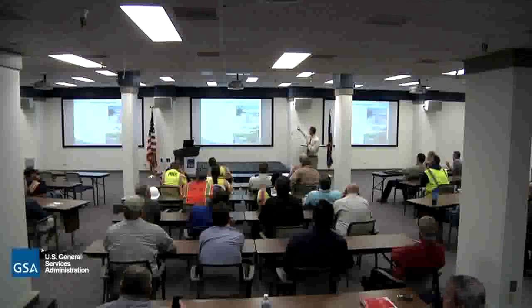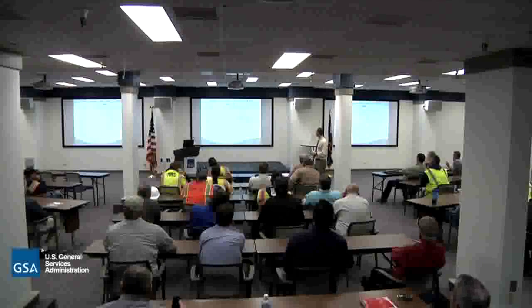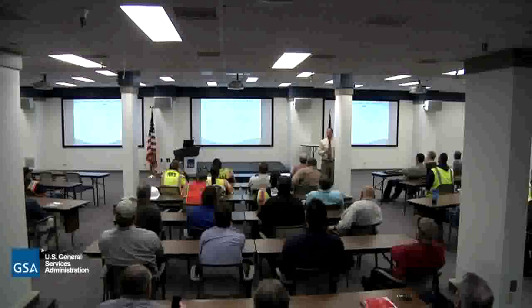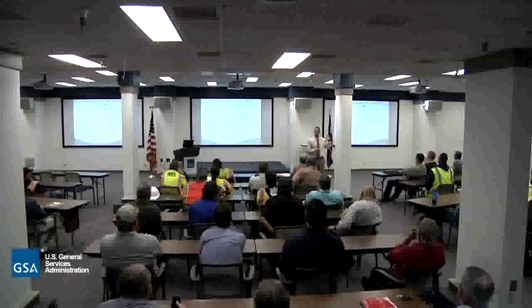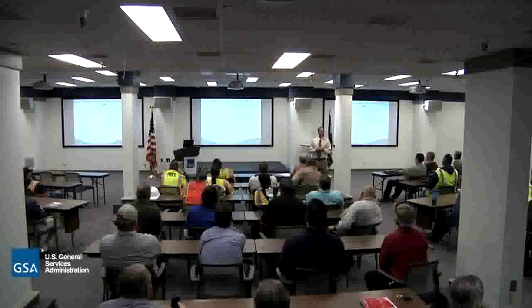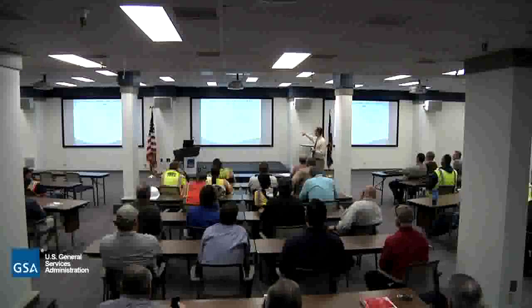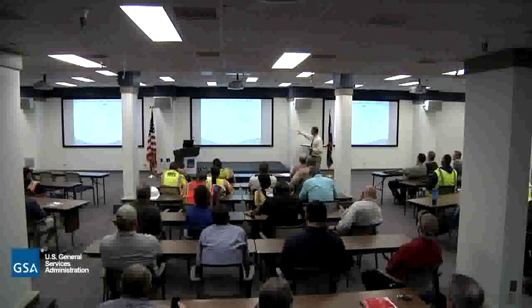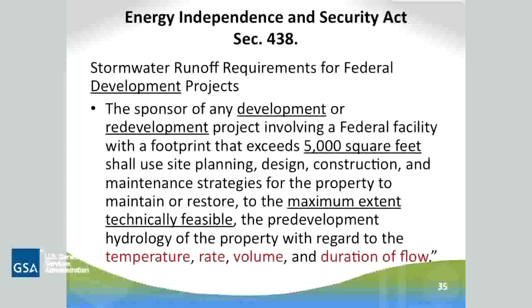The Energy Independence and Security Act - ESA as it's often called - is the regulation that's driving federal facilities to do this. It says the sponsor of any development or redevelopment of more than 5,000 square feet - and this is important, it didn't just say 'dig a hole,' it said development or redevelopment - that's the first key that triggers ESA. Although you still have to do erosion and sediment control, you might not have to do post-construction or permanent BMPs for a site that's not development or redevelopment.